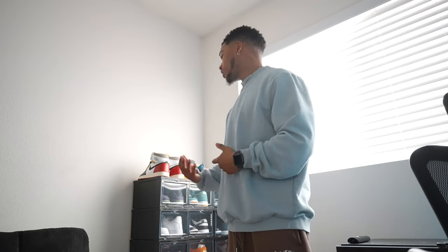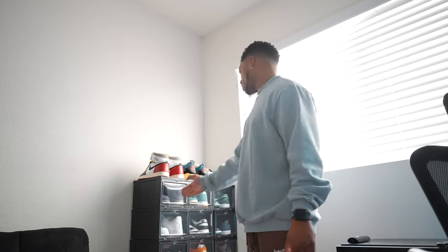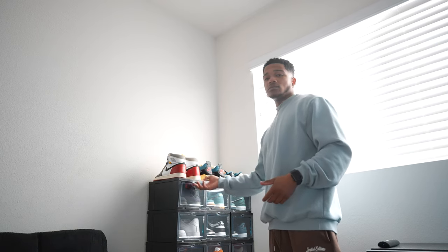I got a whole new sneaker container setup from the Container Store. They were outrageously expensive — something about me is I have zero patience for online shopping. I didn't want to buy them on Amazon and wait four days for shipping when I could just go to the store. The containers came in a pack of six for $59. I got three packs and put all my shoes on top. I have my Union Ones, Union Fours, and Union Dunks up here, but I switched those out for my Travis Scotts since I'm wearing them.